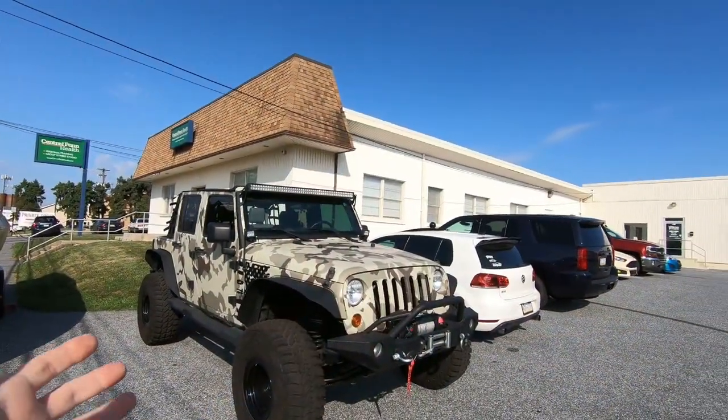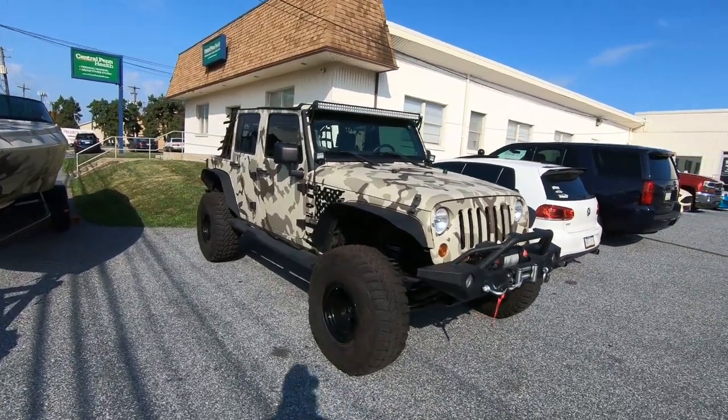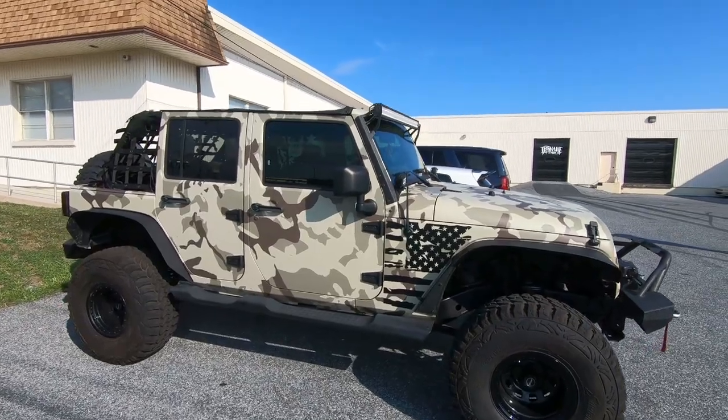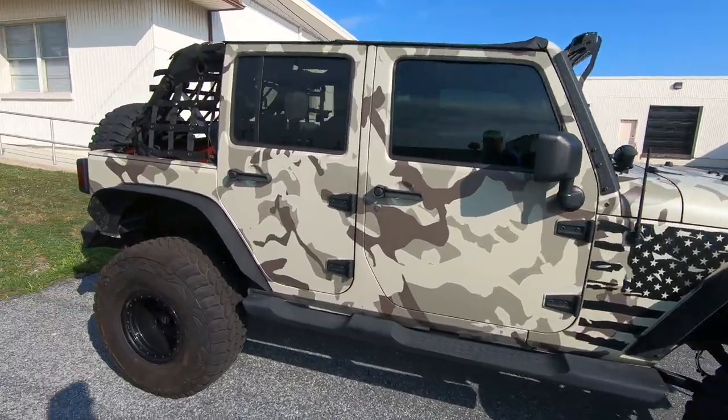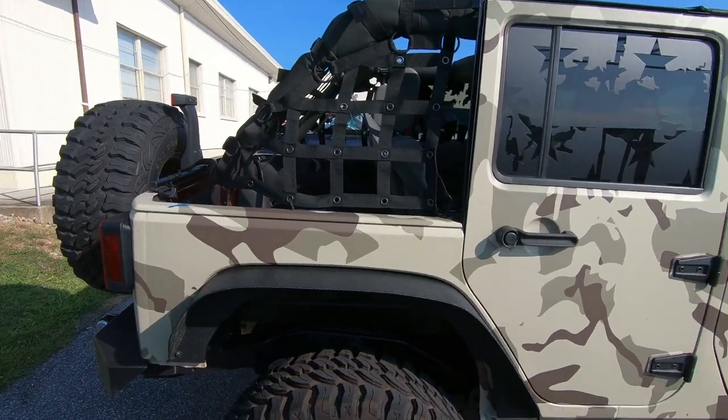We decided to come back over to In-Shane Designs through the week while they were open, in hopes that we could actually get inside and take a tour. We're standing outside and we see this — this is Street Speed 717's giveaway Jeep, which has already been drawn. The winner has been called. But let's give you an up-close look at the kind of work that In-Shane Designs does. I think it's pretty cool.